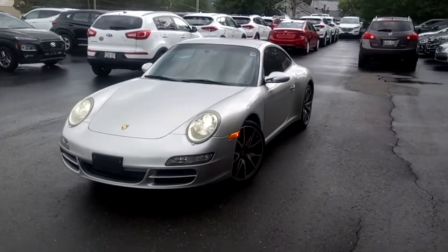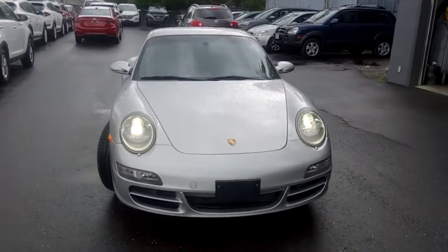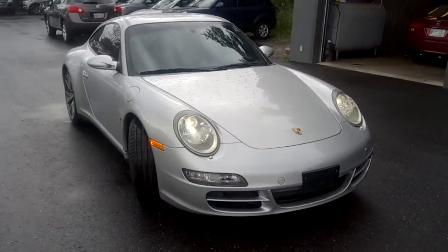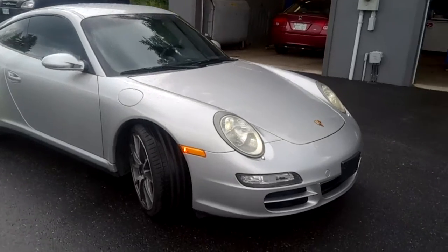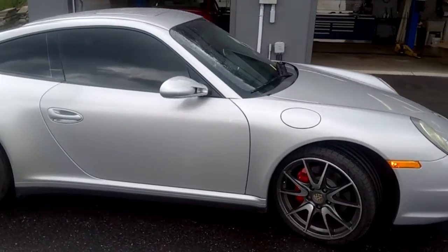Hi, this is Timothy Peden with Hyundai of Muskoka. Here I have our 2007 Porsche 911 Carrera 4S with all-wheel drive. It's a fantastic looking car, has tinted windows and great-looking alloy rims.